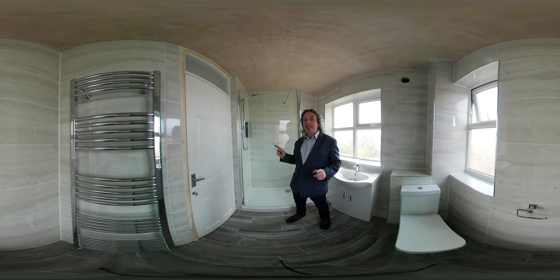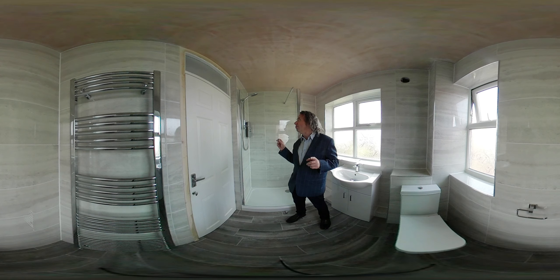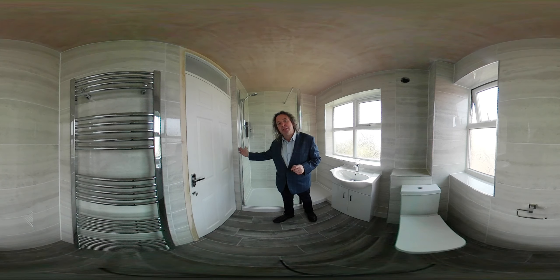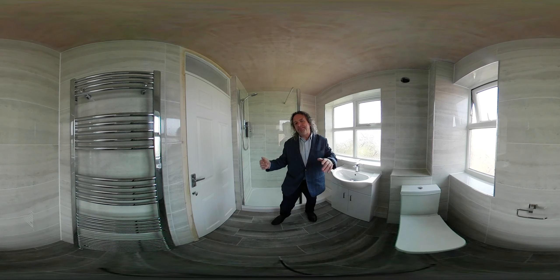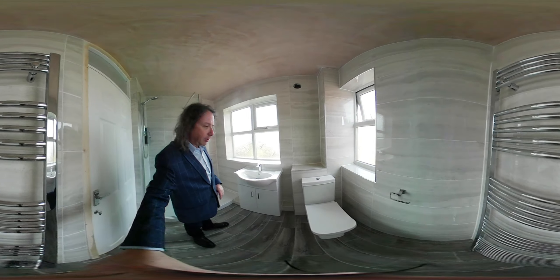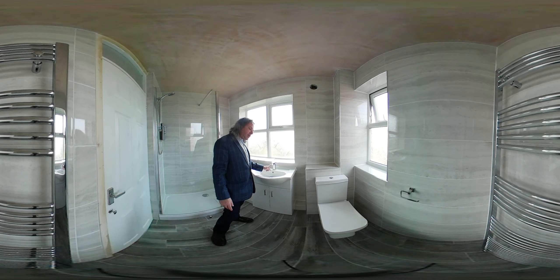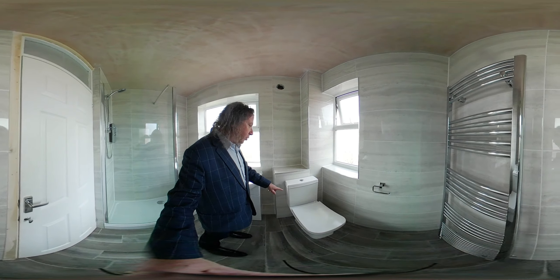We have a Triton Aspiranti electric shower on the wall — looks fantastic. It's only a 70 centimeter shower because the door reveal is basically dictating how wide the shower can be. We have the vanity basin, 65 centimeters wide, the basin tap, and the close-coupled toilet.